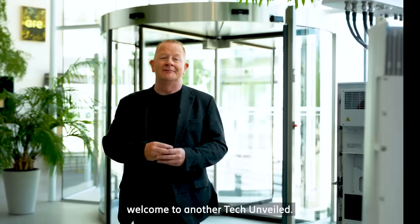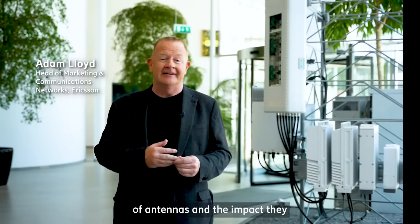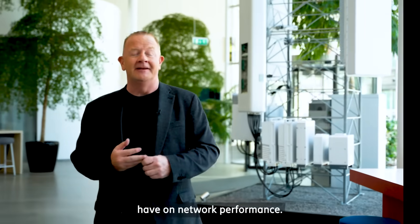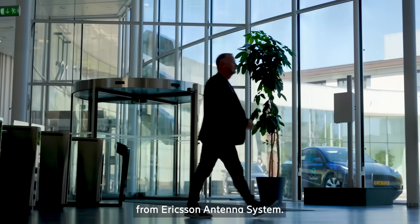Hi, I'm Adam Lloyd and welcome to another Tech Unveiled. Today we get a better understanding of antennas and the impact they have on network performance, and joining me is an expert from Ericsson Antenna Systems.